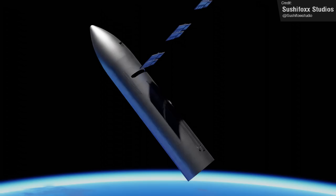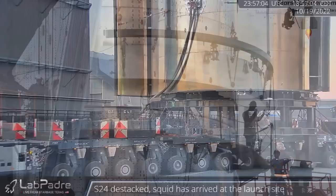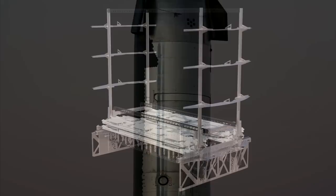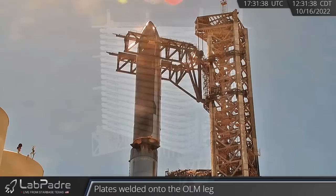Speaking of delivering Starlink V2 to orbit, Ship 24's payload bay door was sealed shut not that long ago, whereas Ship 25 has been rolled out with what appears to be a completely functional payload bay, so it could well be the first Starship vehicle to test the Starlink V2 deployment mechanism. There's great animation from Chameleon Circuit showing how this could potentially work.